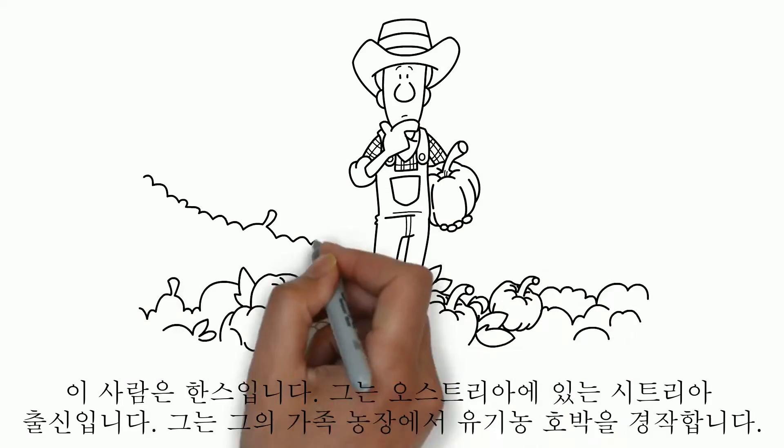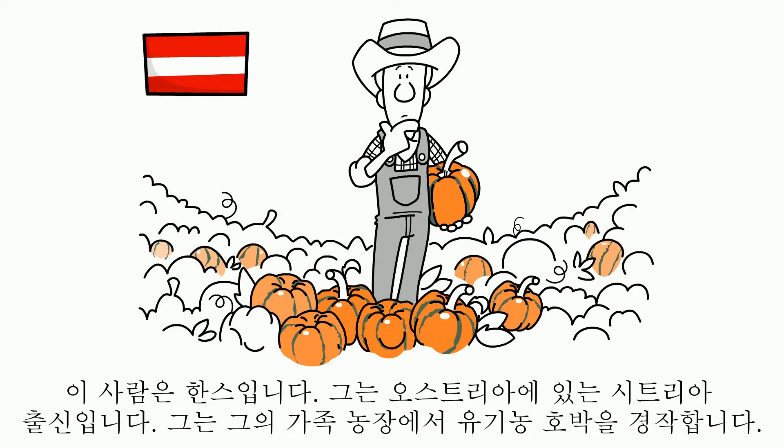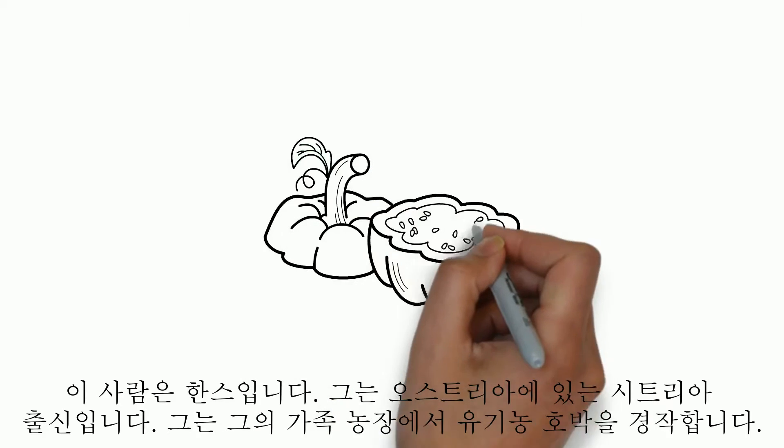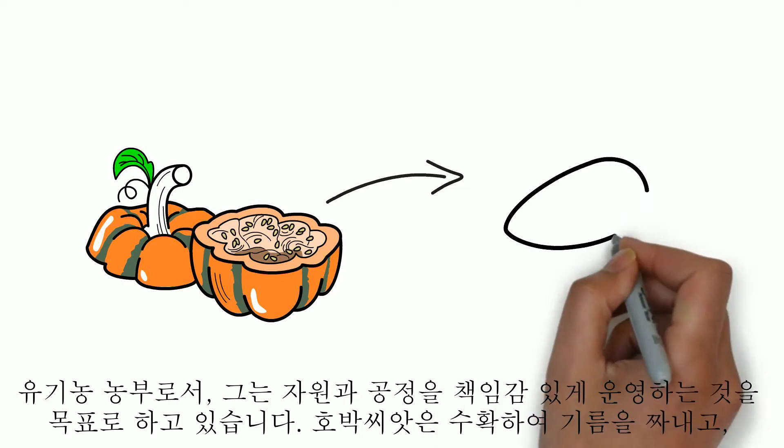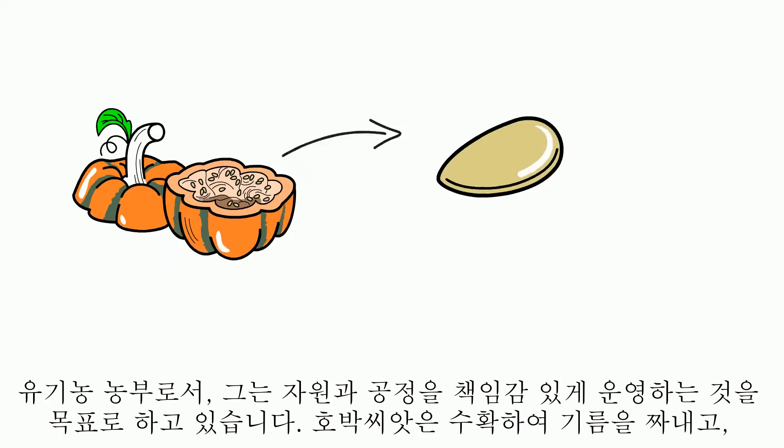This is Hans. He is from Styria, Austria. He cultivates organic oil pumpkins on his family farm. As an organic farmer, he aims to responsibly manage resources and processes.